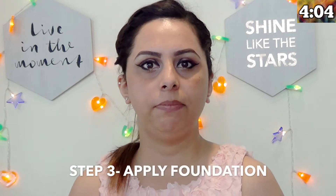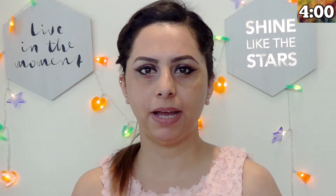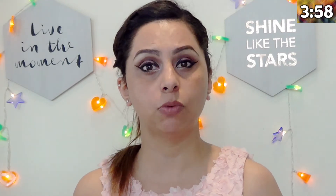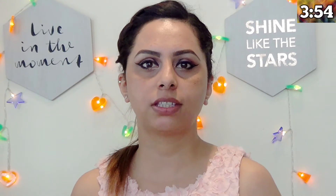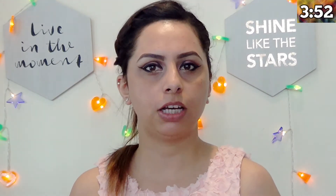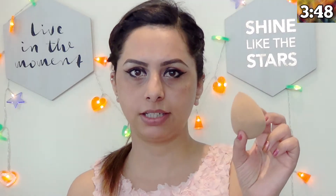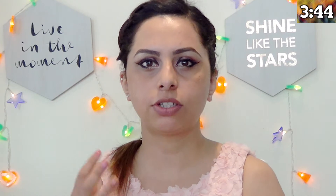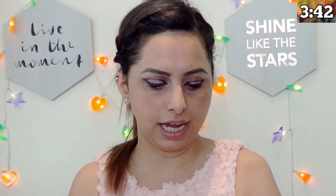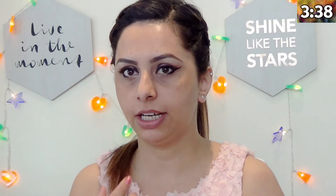Next step, I'm going to use a medium to high coverage foundation. I like to pour foundation on the back of my hand as it gives me more control. To apply the foundation, you can use any makeup sponge, brush, or beauty blender — but I'm going to use a damp beauty blender today. Try to put less foundation on your face to avoid cakiness.